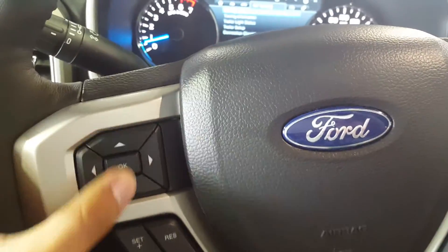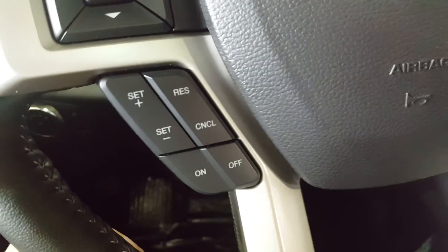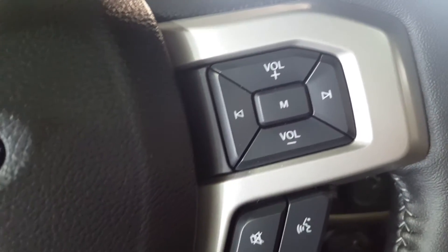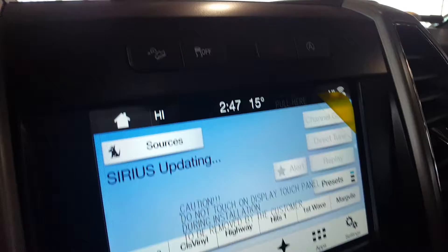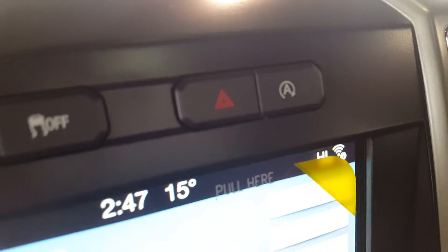You have some display controls right here, cruise control settings, volume and audio controls, as well as hands-free Bluetooth. All you have to do to start the truck is simply press that button. You also have four-wheel drive options, traction control, and automatic start-stop among other things.